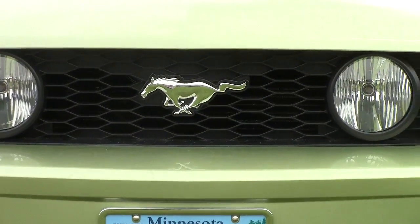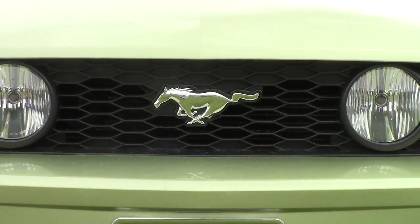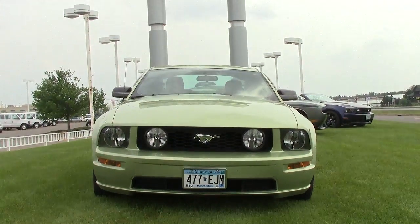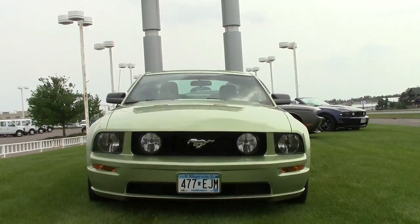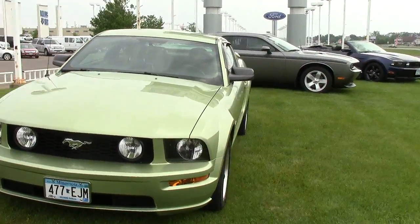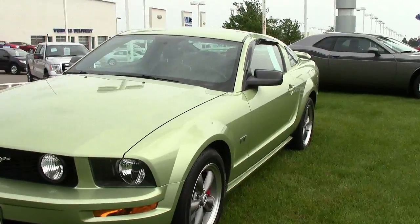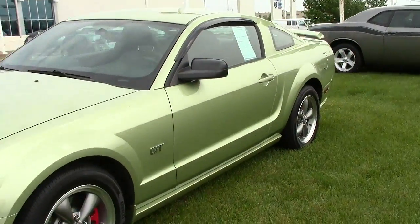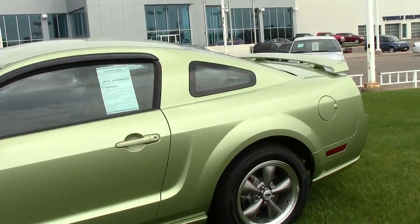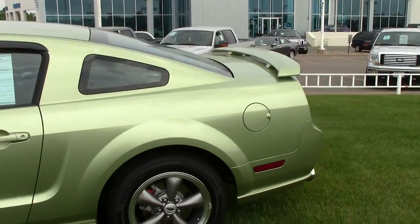Folks, here you are looking at the most iconic symbol in all of motorsports. This is the 2005 Ford Mustang GT. That color that you're looking at is called Legend Lime. It is gorgeous. The stock number on this particular Mustang is 1812034.